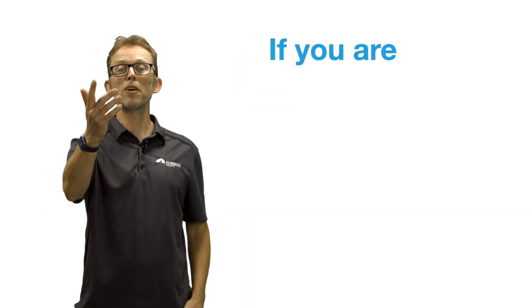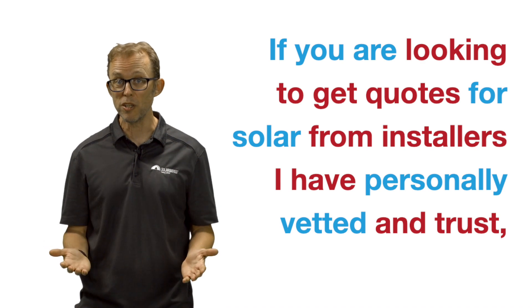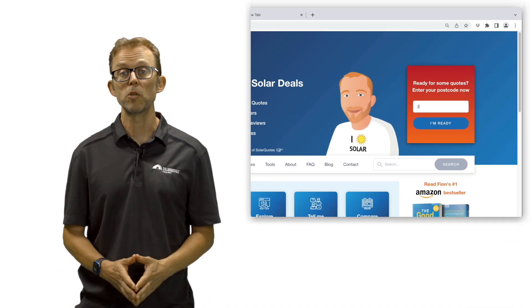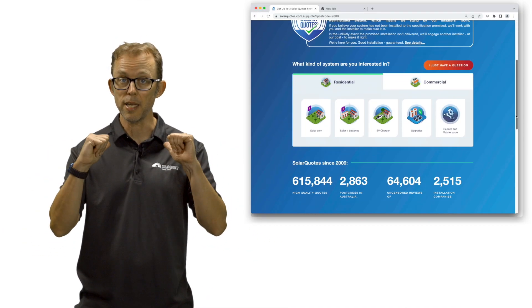So there you have it — the best inverters in Australia in 2022, as voted by the people who install them. If you're looking to get quotes for solar from installers I have personally vetted and trust, just visit my website solarquotes.com.au. Pop your postcode into the top right box, fill in the form and I'll take it from there.